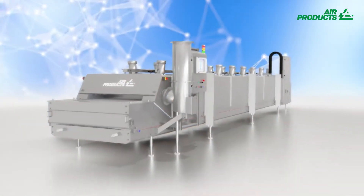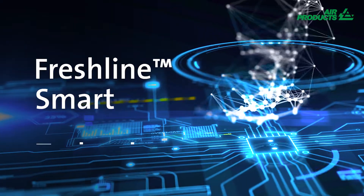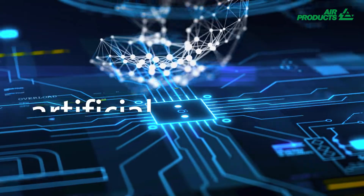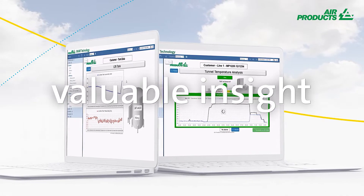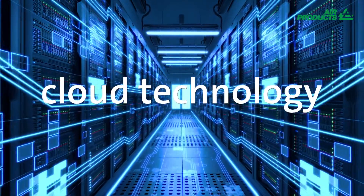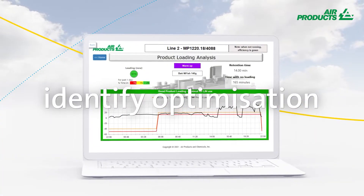Welcome the era of smart cryogenic freezing with the new Air Products Freshline Smart Technology. This smart platform, using the advantage of artificial intelligence technology, provides you valuable insight into process optimization. It incorporates wireless sensors and cloud technology to track core process parameters and identify key optimizations.